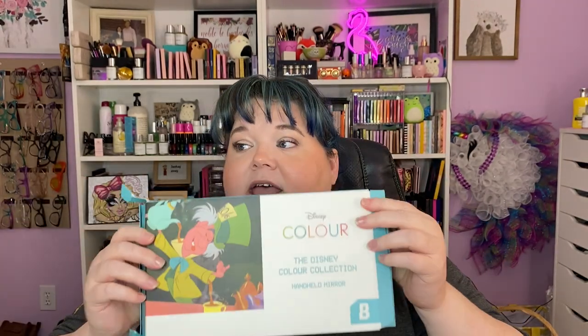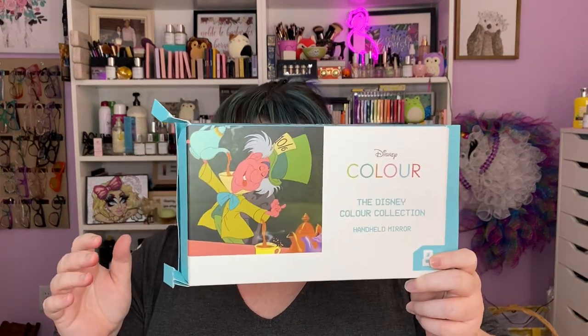The one item I already had was the Nikki Tutorials Beauty Bay palette — I've had it for a long time, it's stunningly gorgeous — so I gifted that to a friend. Next up was the Disney Color Collection. I've already opened a couple of things to look at.